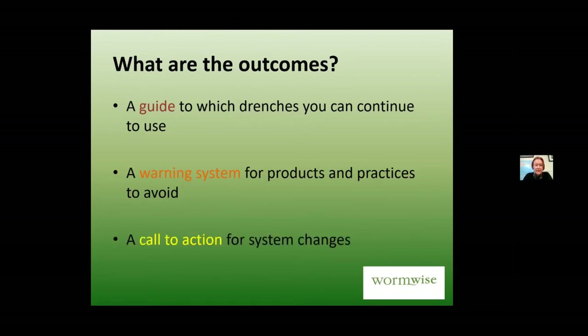A reduction test is a warning system for products and practices you might need to start avoiding. At its more scary end, it becomes a call to action for making changes to your farm system. We do have examples in the North Island now of lambs dying in the autumn of triple-resistant worms within about two weeks of having been drenched. It is a real thing.